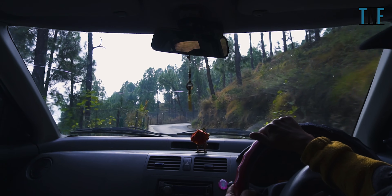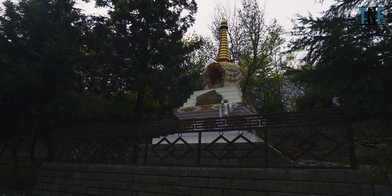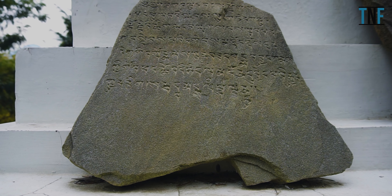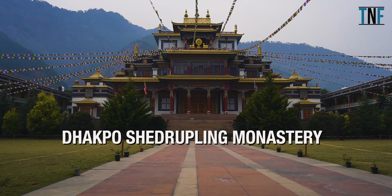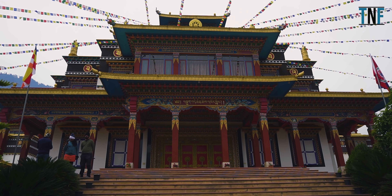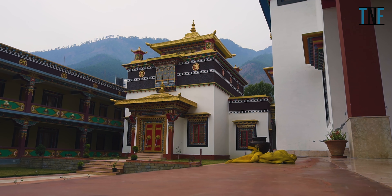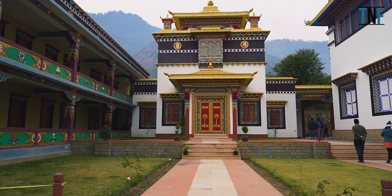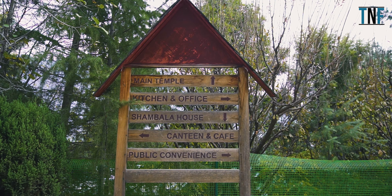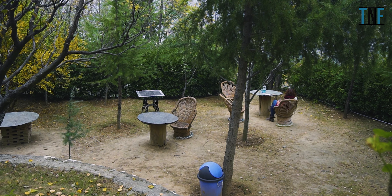From there, go to visit Dhakpo Shedrup Ling Monastery. This is a Buddhist shrine situated on the banks of River Beas. Surrounded by beautiful Himalayan mountains, this monastery lies on top of the list of most visited places in Kulu. The monastery complex is very neat and clean. There is also an open-air cafe inside the monastery — sitting here you can enjoy the freshness of nature.